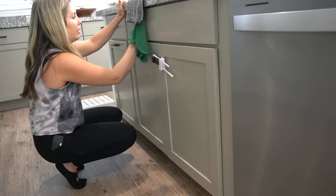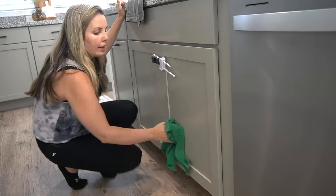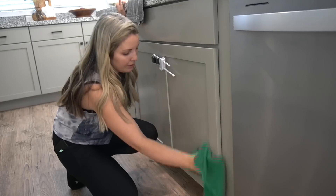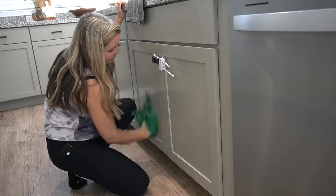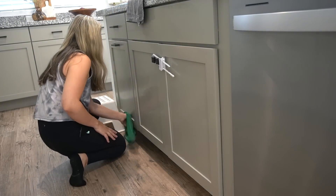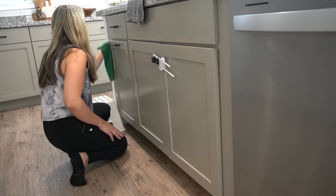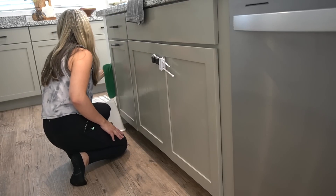I could see some spots on the cabinet and I really wanted to get them wiped down. I'm using a microfiber cloth towel with some Dawn Power Wash. I love the microfiber cloth towels — I think they work amazingly and I love that I can use them on all different surfaces. If you have any tips and tricks for quick cleaning, make sure to leave them in the comments.